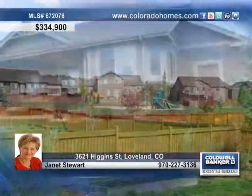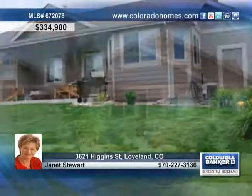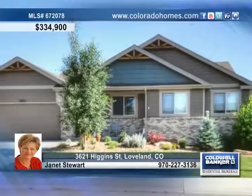This home also includes a master with a sitting area, a stone fireplace, a river rock shower, as well as two more large bedrooms and a full bath in the finished basement. Call Janet Stewart for a tour of this home.